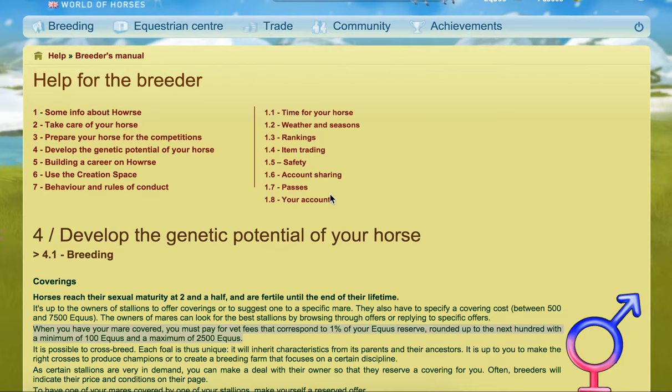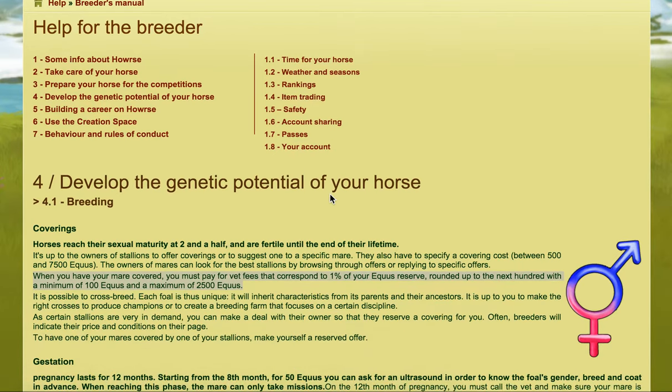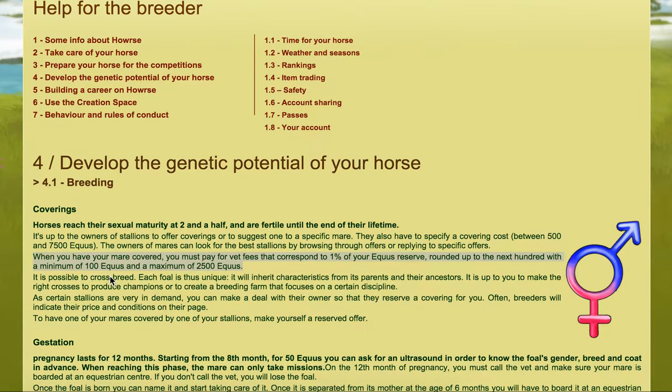I mention vet fees a lot when I talk about saving yourself aqueous and so forth, but I'm really going to just focus purely on the vet fees themselves in this video. So if you go into the game help and specifically into the breeder's manual, there's a section where it says when you have your mare coverage you must pay for the vet fees.